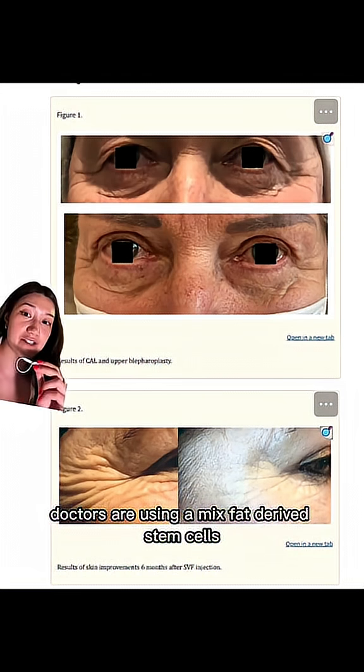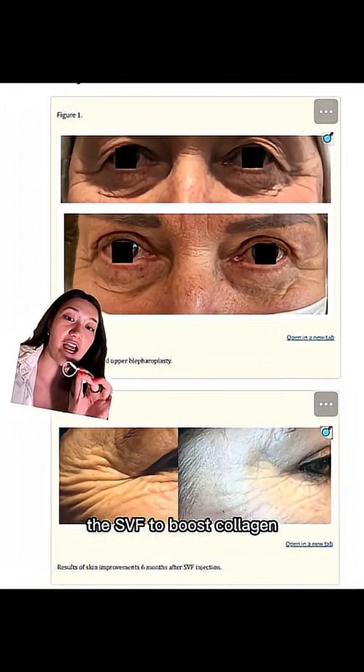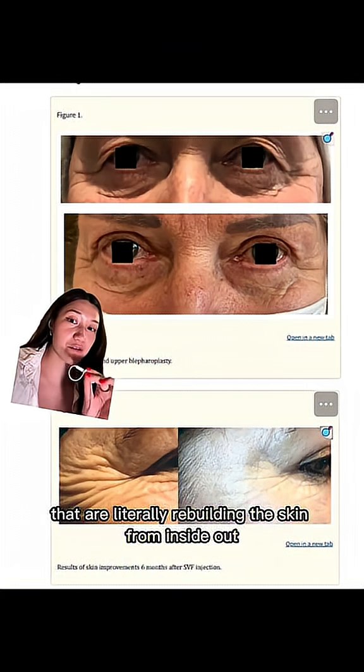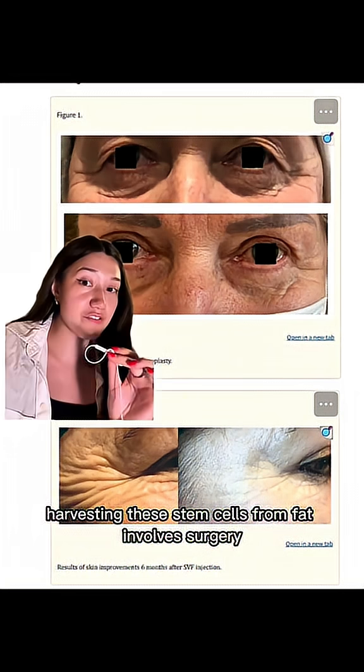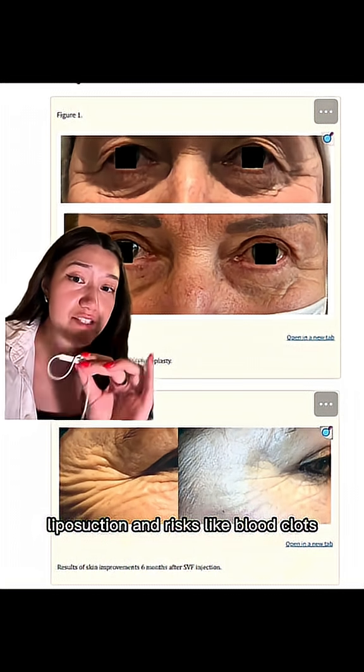Doctors are using a mix of fat-derived stem cells, called SVF, to boost collagen, hydrate the skin, and even treat scarring. Stem cells secrete antioxidants that are literally rebuilding the skin from the inside out. Harvesting these stem cells from fat involves surgery, liposuction, and risks like blood clots.